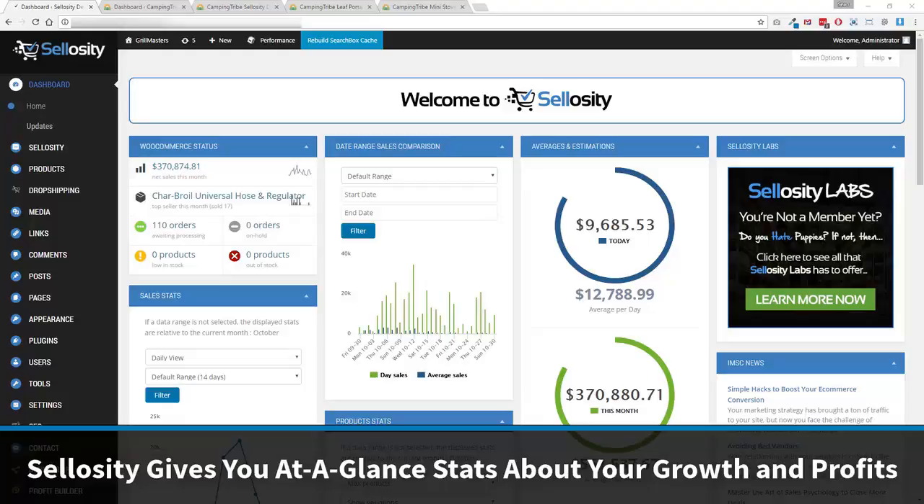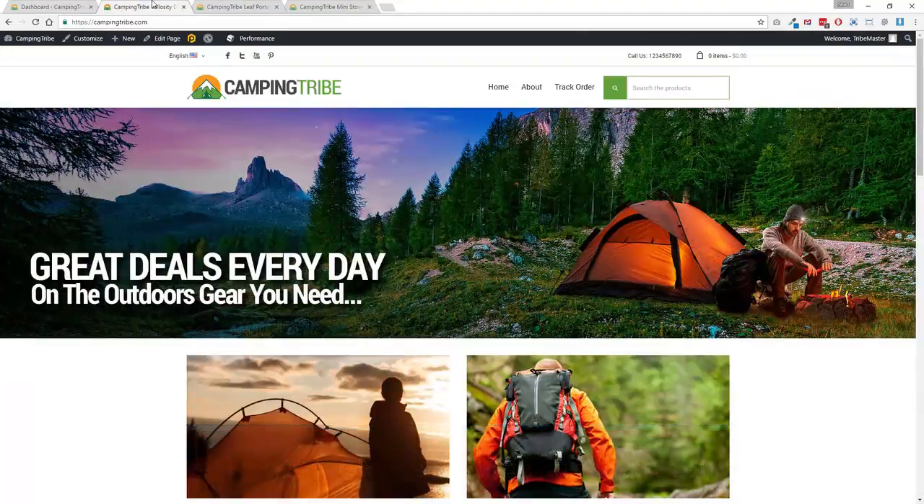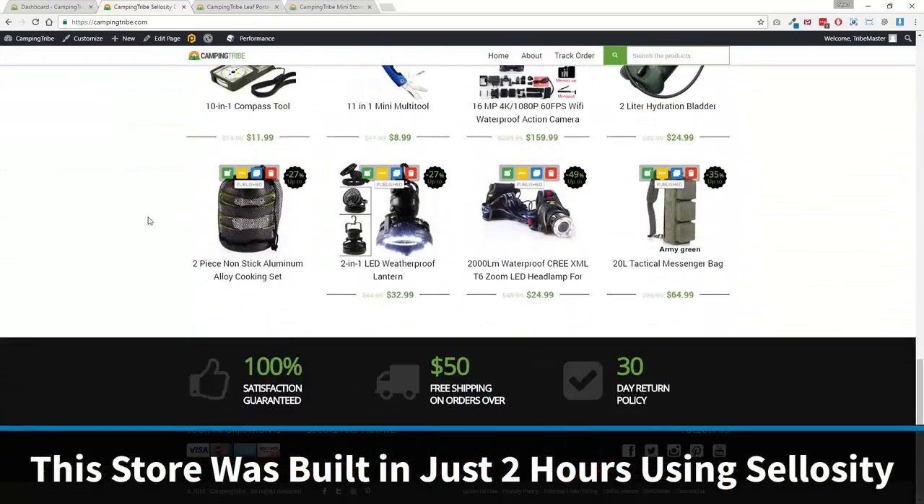Right now you can see this is the dashboard, which gives you an at-a-glance look at how your business is doing. This is a demo site that we're building as part of the training, so I'm giving you a kind of sneak peek as well. This is the store we've built, and it only took a couple of hours to build a very powerful store and import a ton of products.